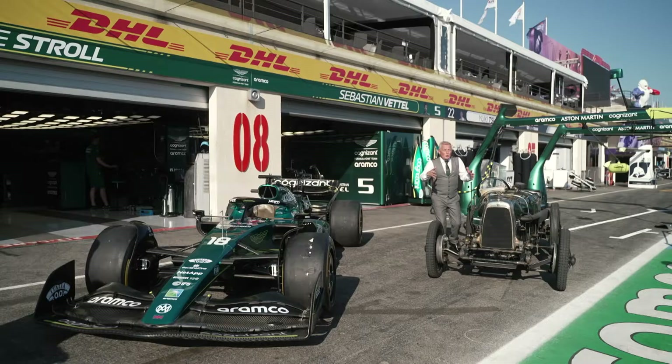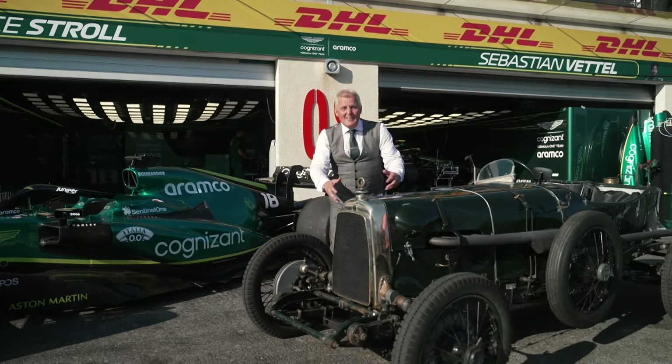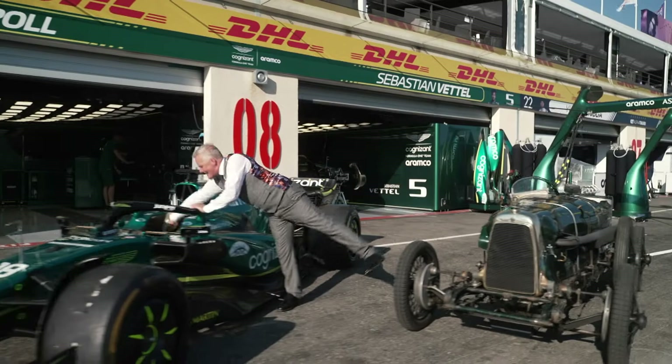Where's the gearbox? It's actually here, where you move it on the outside. And there's also a difference in speed. This 2022 car can go over 200 miles an hour. This 1922 car can only do just about 100 miles an hour. One other thing that's different — look in here: seat belts. Nothing is in here at all.